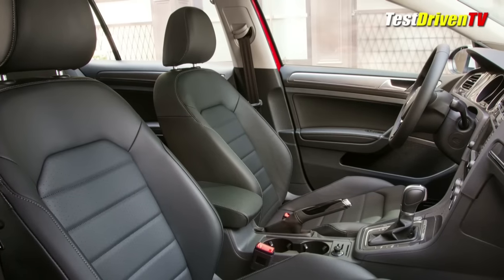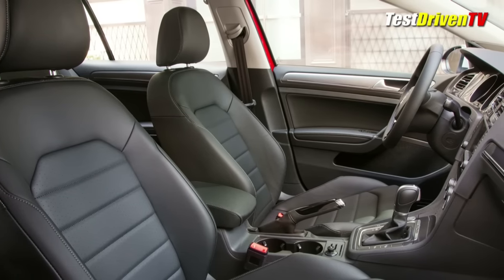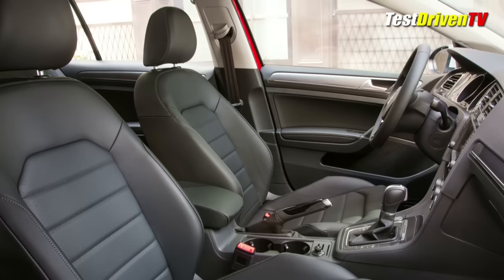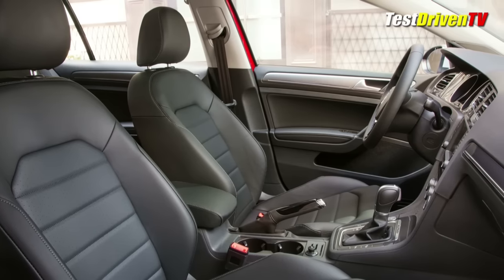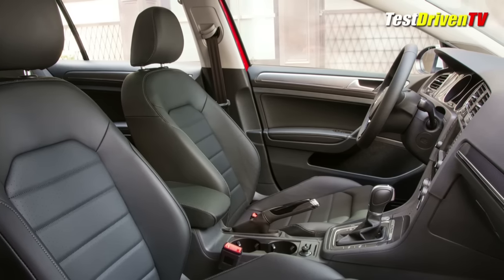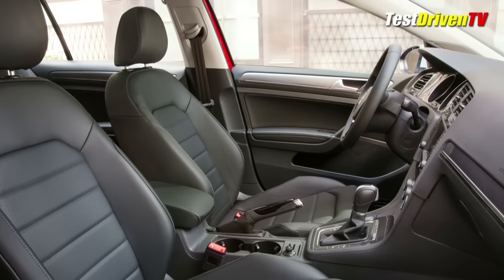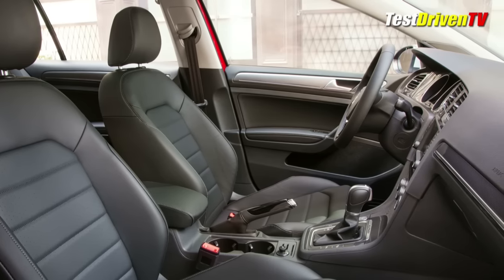Moving to the cabin, it's essentially identical to the standard Sport Wagon, with the exception of an additional brown color for its leatherette upholstery. There's also aluminum pedal covers, door sills with Alltrack branding, and ambient lighting. Another addition is a collection of off-road display screens, which include a compass, steering angle, and altitude when driving off-road.